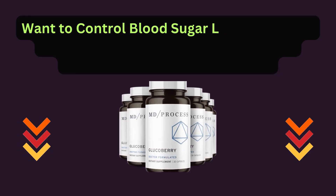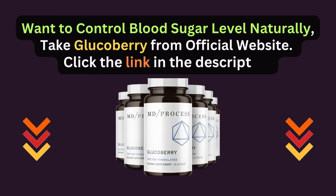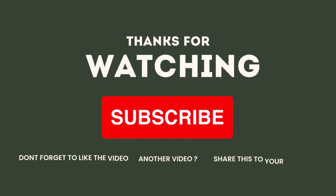Want to control blood sugar levels naturally? Take Glucobary from the official website — click the link in the description. Don't forget to like this video, subscribe to our channel for more amazing content, and hit that notification bell so you never miss an update.